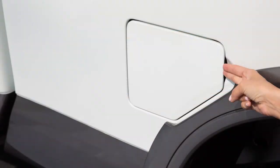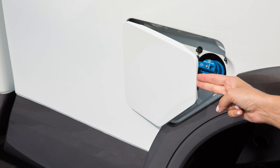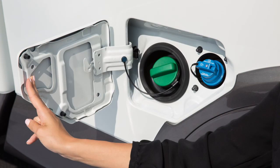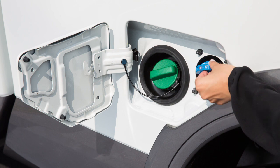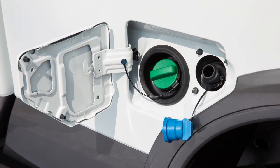To refill the DEF tank, first open the fuel filler door and locate the smaller DEF cap to the right of the fuel cap. Turn the DEF cap counterclockwise to remove.